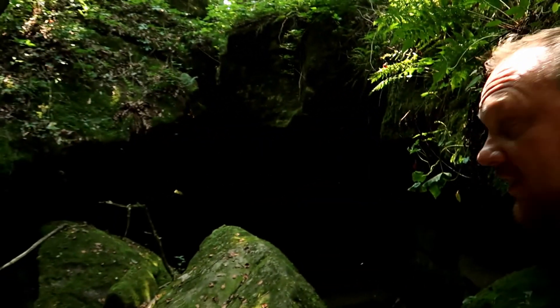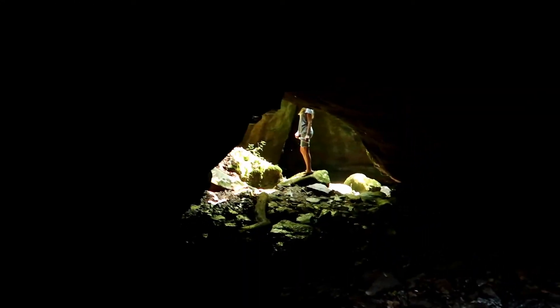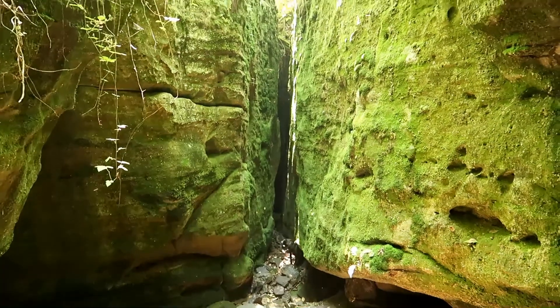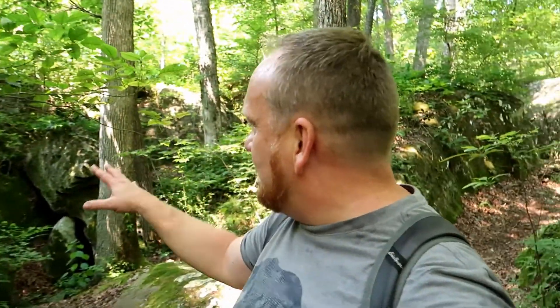There's a cave over here. The temperature difference between the little slot canyon and up here is intense — it feels really good down there, then makes it feel so muggy up here. There's just a maze of tunnels and stuff you can crawl through and explore. I can't quite get a good shot of it, my camera light is going a little dim.